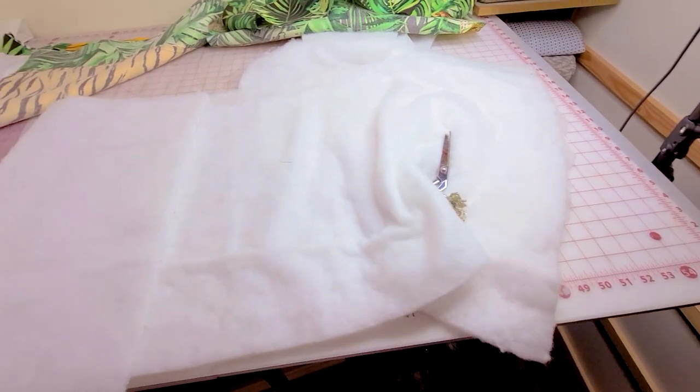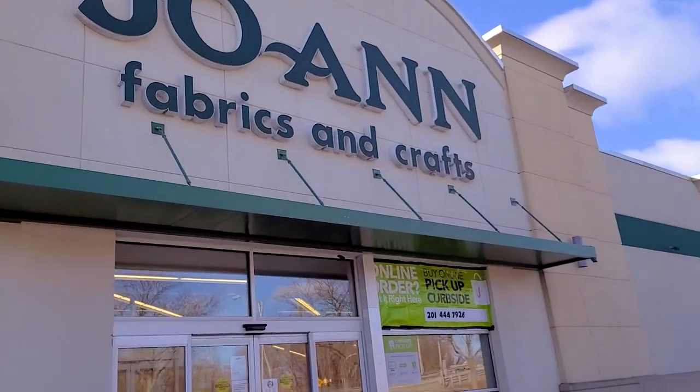And I ran out of batting. Okay, I have more batting.